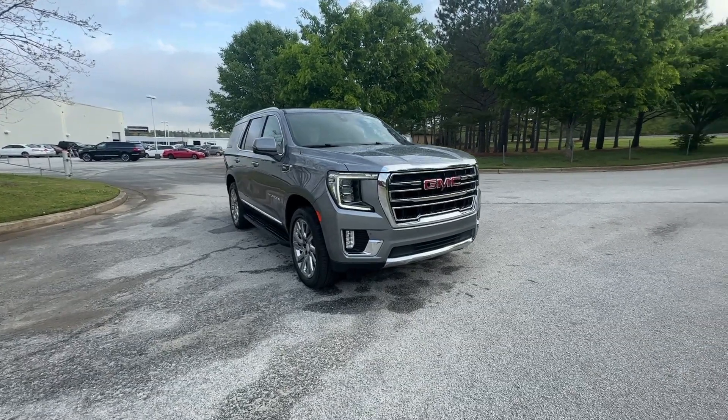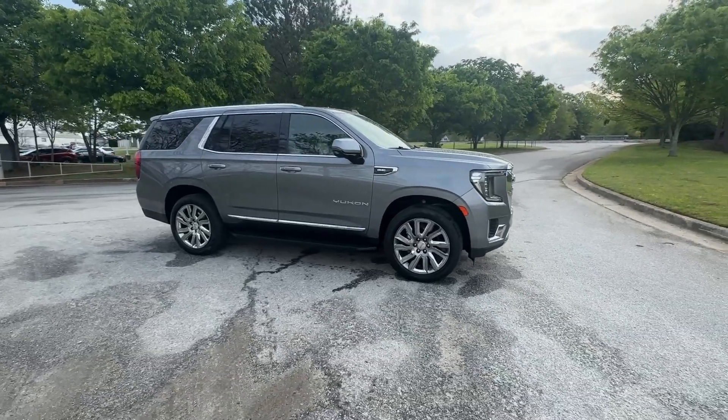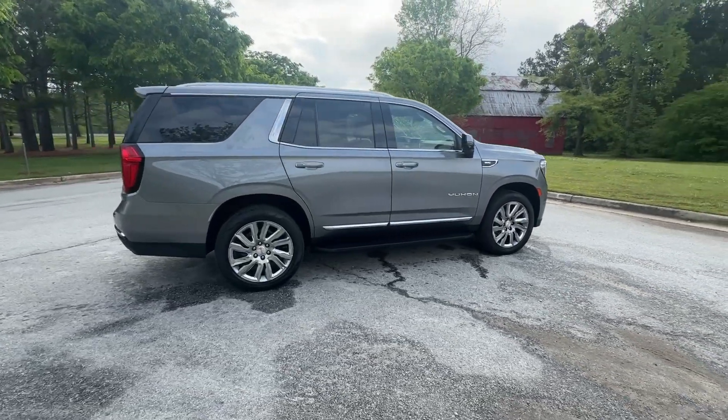Your next car could be the 2022 GMC Yukon. With less than 70,000 miles on the odometer, this vehicle provides excellent value.